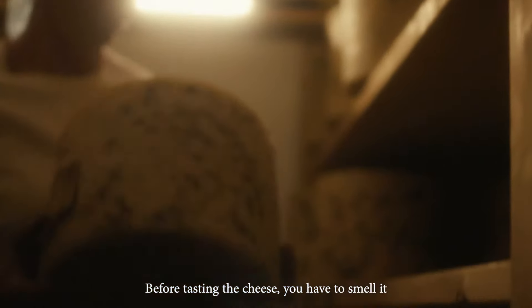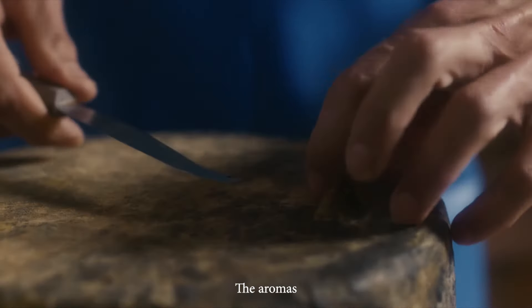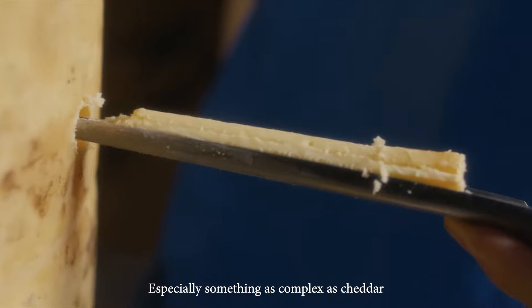Before tasting the cheese, you have to smell it — the aromas, especially something as complex as cheddar. It's really intoxicating.